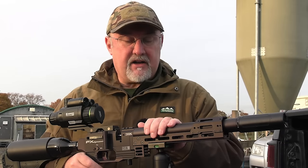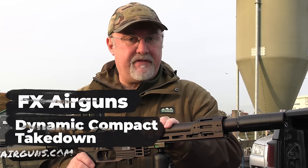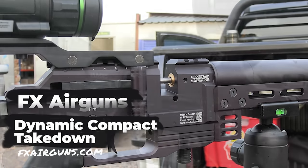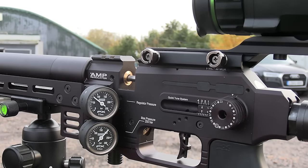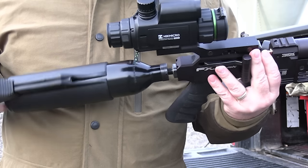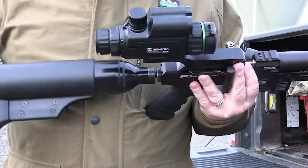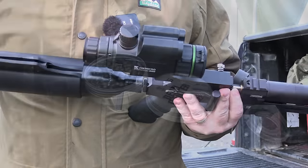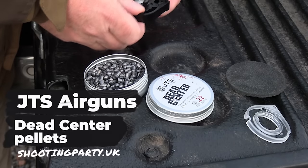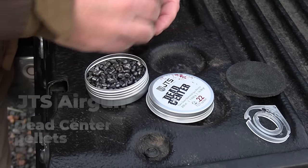Now before it gets dark I'll just walk you through the gear that I'm using. The rifle is the relatively new FX Dynamic. I think Matt had one of these on the show a little while ago. Really nice compact rifle. It's a takedown so this bottle unscrews and it packs down to a case not much bigger than a drill box. It's nice and light as well — 18 shot magazine and a side lever action.